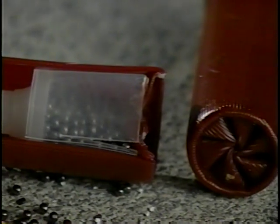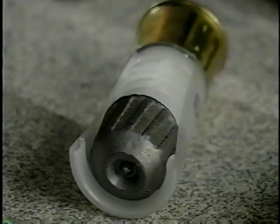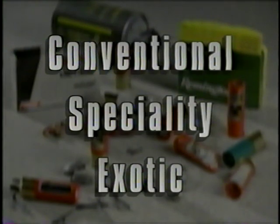During the next few minutes, we will look at shotgun ammunition, how to identify the different types, and what they can do. Our program is divided into three segments: conventional, specialty, and exotic ammunition.